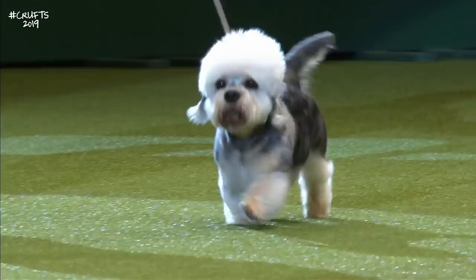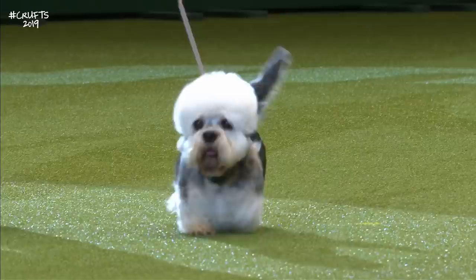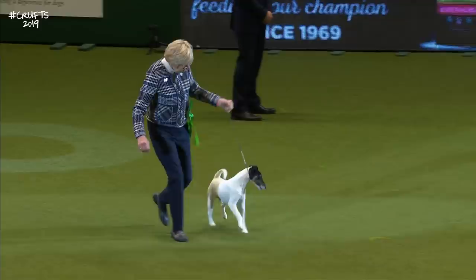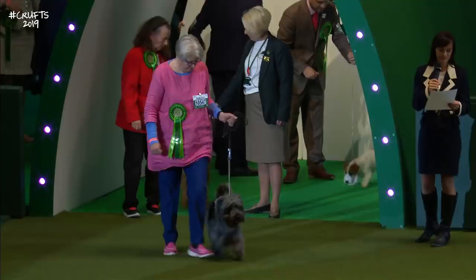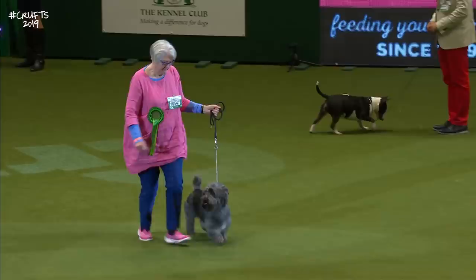The Smooth Fox Terrier, then the Wire Fox Terrier — a close cousin wearing a nice wire jacket. The Glen of Imaal Terrier follows. It's quite rare to see these now, the Glen of Imaal Terrier.